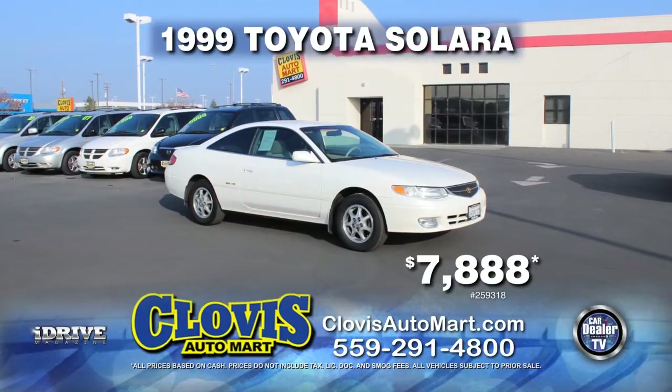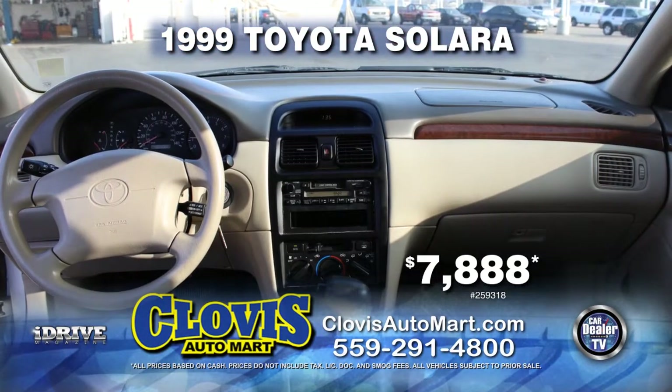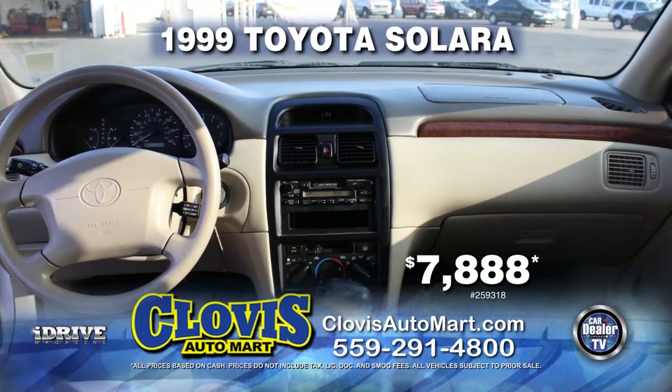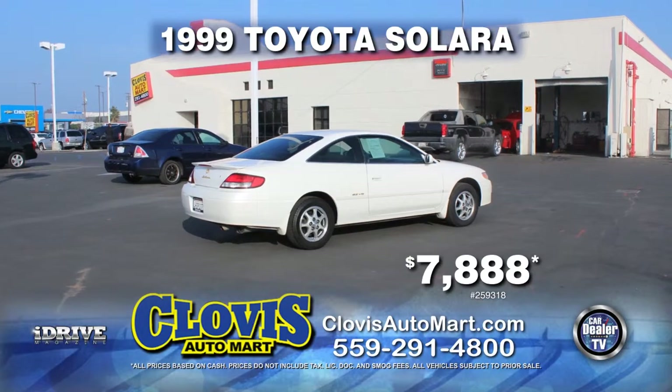From Clovis Automart, here's a 1999 Toyota Solara. This car is nicely equipped with automatic transmission, power door locks and power windows, air conditioning, rear spoiler, and tinted windows. Drive home today for just $7,888.